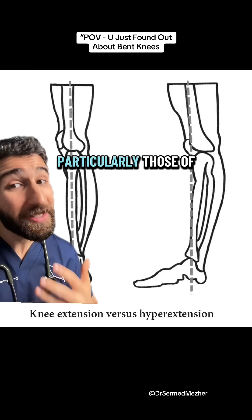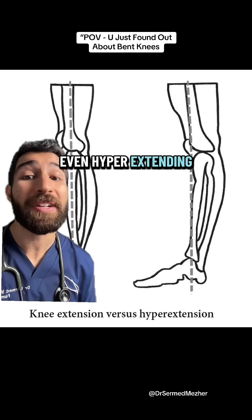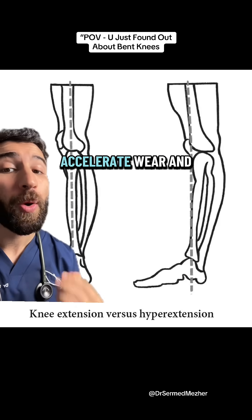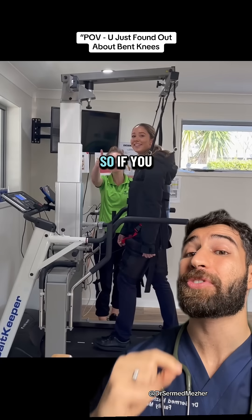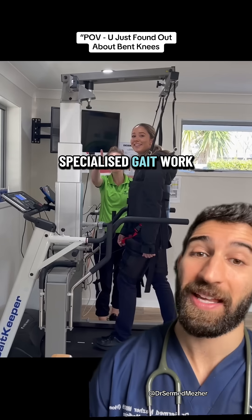But some people, particularly those of the more bendy type, are prone to actually locking or even hyperextending the knees when walking, which can potentially accelerate wear and tear of the joint. That can be a particular issue in Ehlers-Danlos syndrome. So if you relate to this a bit too much, see a physiotherapist for some specialized gait work.